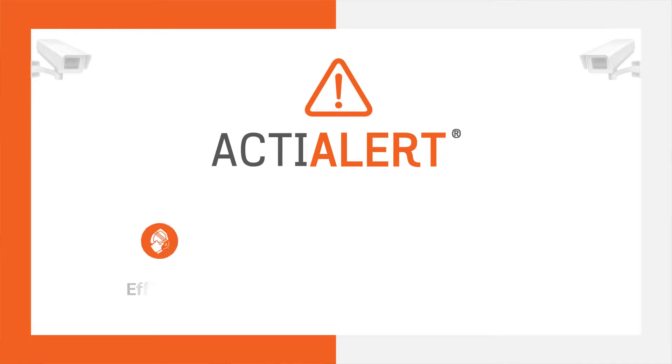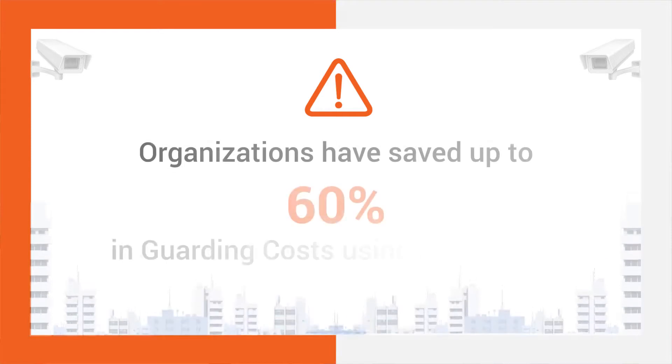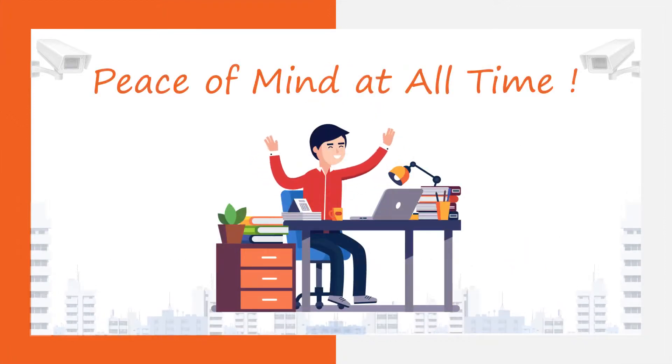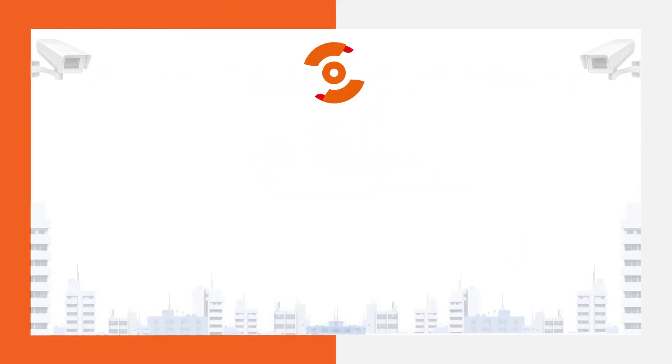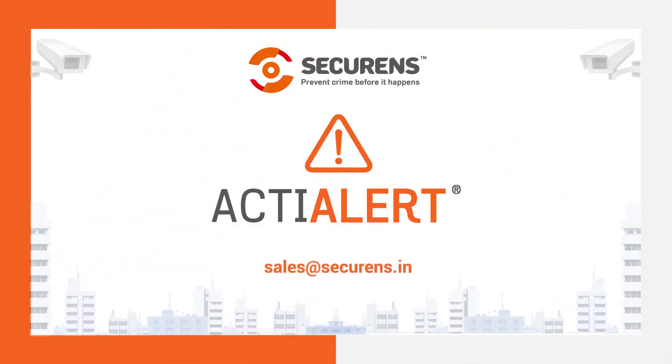ActiAlert is thus not only substantially efficient and reliable, but is considerably cost-effective compared to manual guards. Organizations have saved up to 60% in guarding costs using these services. Peace of mind at all times. Contact us for more information.